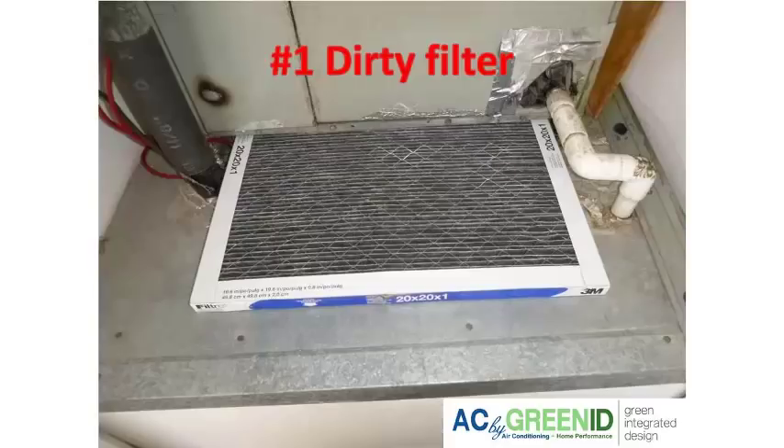The easiest thing and the first thing you should check is the filter. After you shut off the heater, go ahead and check where your return air grill is, where you change your filters. You want to see a relatively clean filter. If it's pretty dirty or caked with dirt, it's definitely a good idea to change it out. A dirty filter can really restrict the airflow enough to freeze your coils, lower the airflow, and put your heater in defrost mode, which actually blows cold air instead of warm air in the winter season.